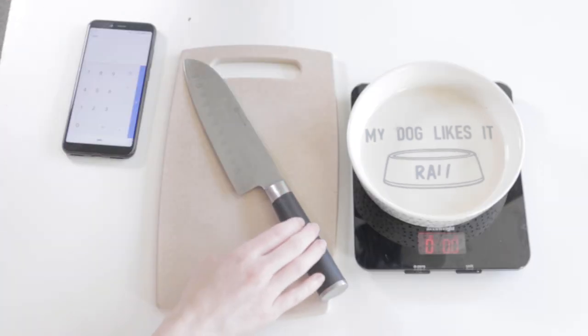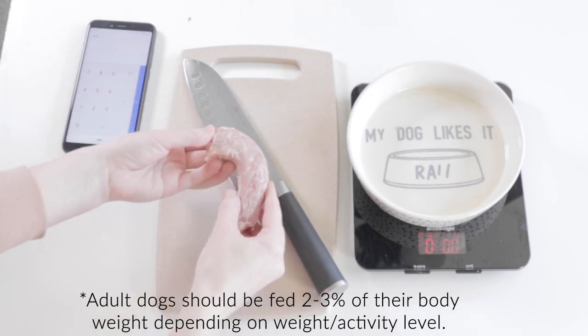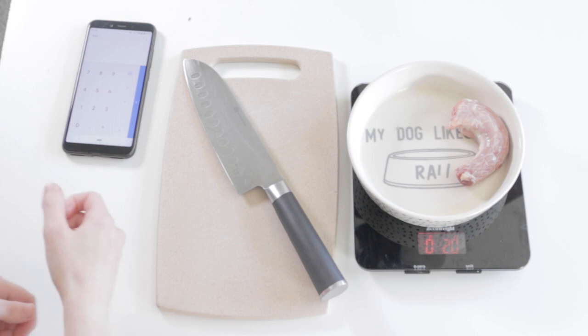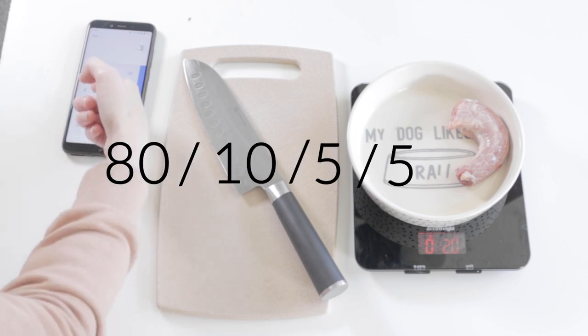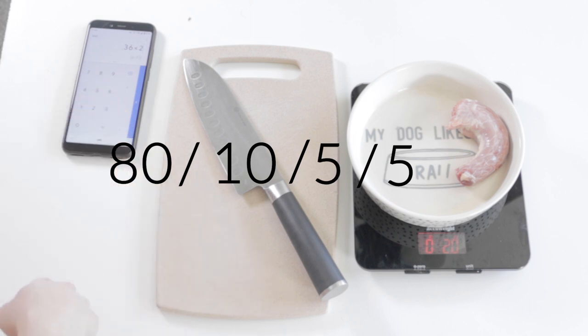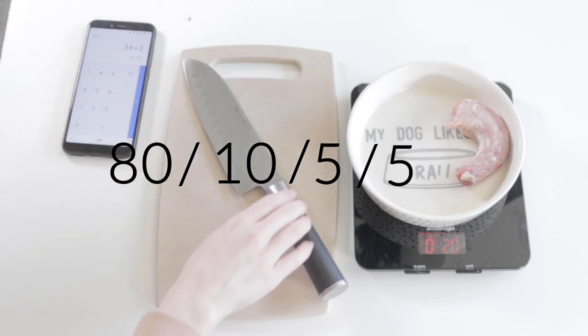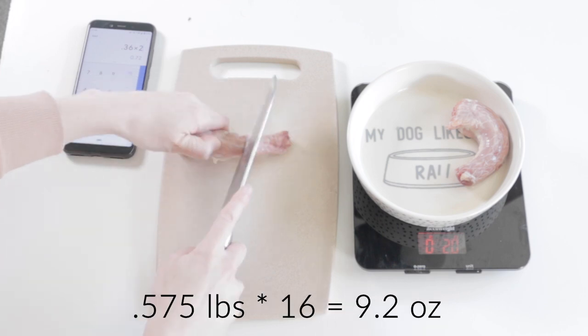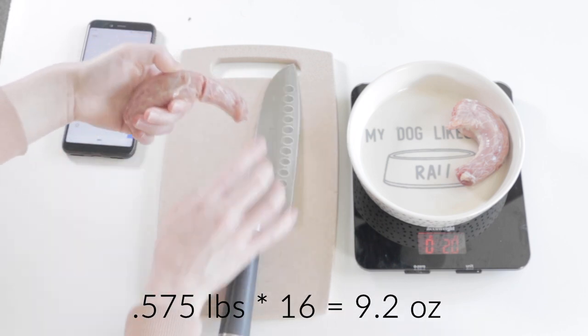My dog Matsu is a 25-pound adult corgi and he eats around 2.3% of his body weight. The ratios most raw feeders use as a base is 80% muscle meat, 10% raw meaty bone, 5% liver, and 5% other secreting organ. I take these percentages out of the 2.3% of his weight and convert that to ounces so I can weigh them out easier.